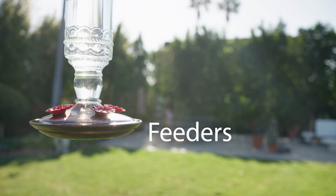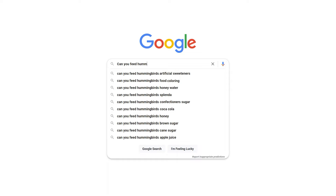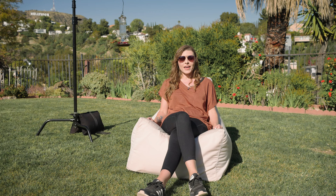So how do you attract a hummingbird? The easiest way is to put out a feeder. But what do you put in that feeder? If you do a quick Google search, you'll see there's some serious misconceptions about it, and people just really don't know. It's just a simple ratio of four parts water, one part sugar, and change it out every week or so. That way, he doesn't have stagnant water in his feeder.